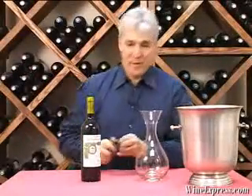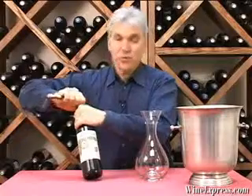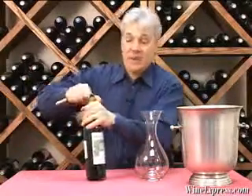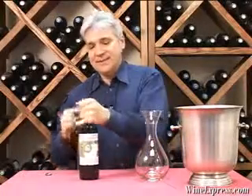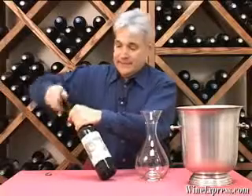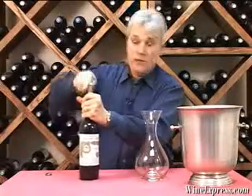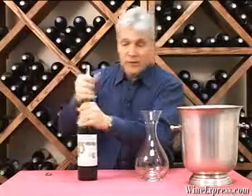This is Bodegas Navarro Lopez, 2000 Gran Reserva from the Valdepeñas region. Valdepeñas is in central Spain and they grow mainly the Tempranillo, just like in Rioja.